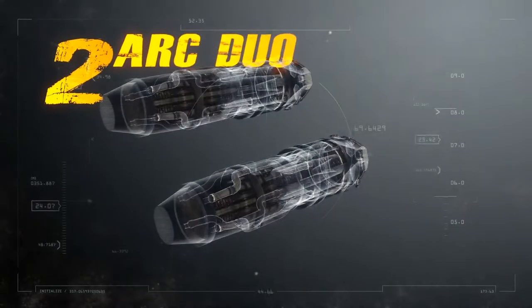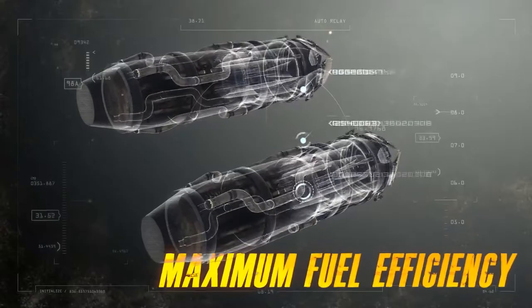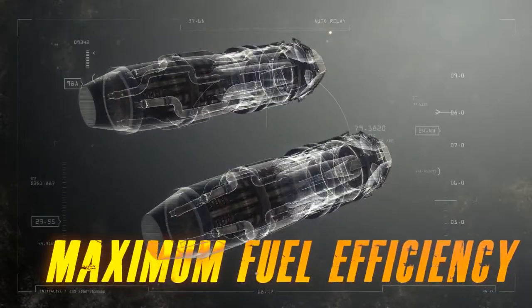You've got two Arc Duo 400 engines. Their award-winning Colo-Dion technology gives you maximum fuel efficiency, while keeping your SIG low.